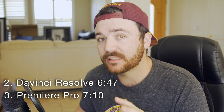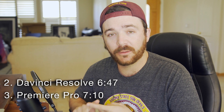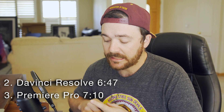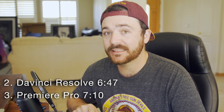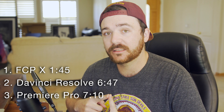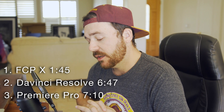DaVinci is about 30 seconds faster per minute of footage than Premiere Pro. In first place was Final Cut Pro X, and the time it was able to do one minute of footage is kind of shocking. Adobe Premiere Pro did this in 7 minutes and 10 seconds, but Final Cut did it in 1 minute and 45 seconds — that's a full 5 minutes faster than Premiere Pro, and that can really add up.